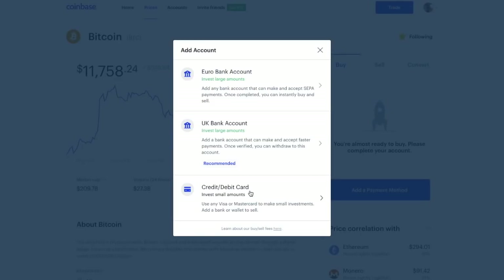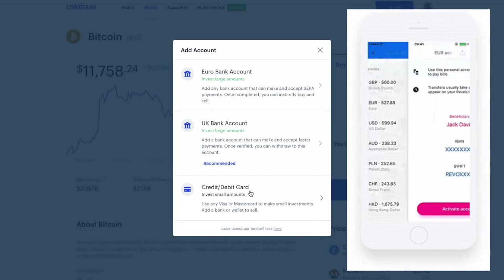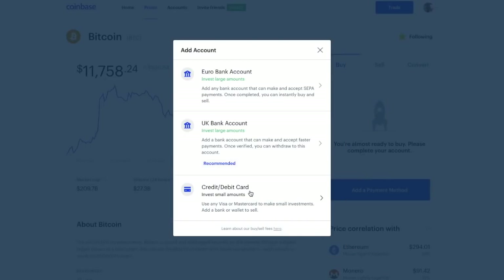Because I'm from the UK, I have different options for accounts I can add. I can add a euro account, which lets me instantly buy and sell crypto, and accepts SEPA transactions. For example, if you have a Revolut card that gives you a euro bank account, you can use that with Coinbase. There are also some benefits in terms of withdrawing in euros later. Then there's a UK bank account, which is good for investing larger amounts. You can also purchase with a credit or debit card, which is for smaller amounts depending on how far you've gone through the verification process.